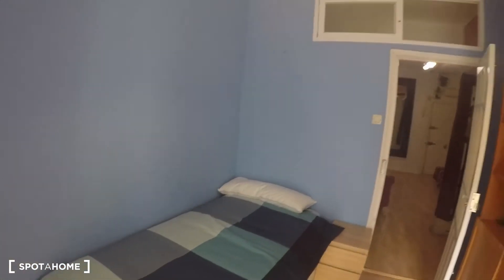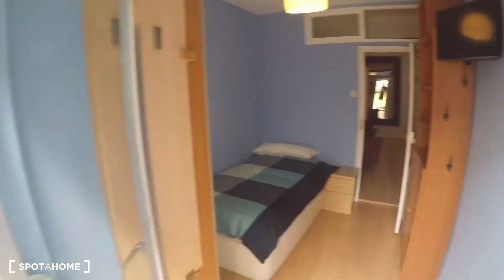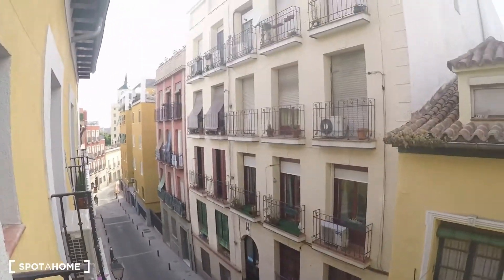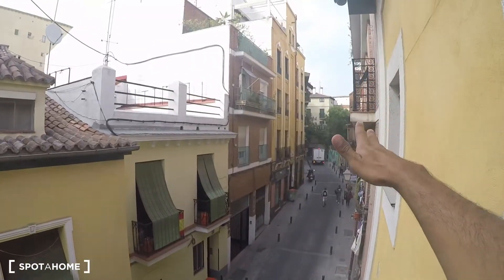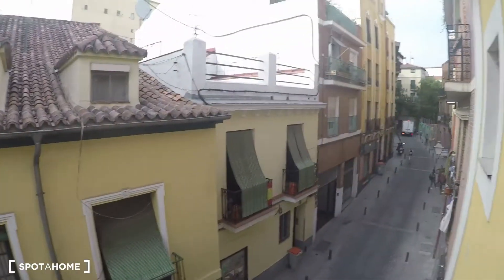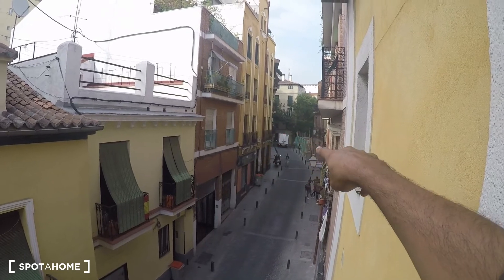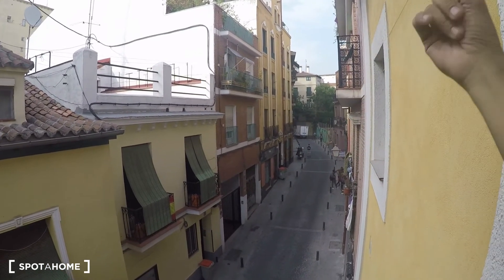Let me give you a view of this nice bedroom from the balcony. This is Calle de Rodas — that direction is Lavapiés and that direction is La Latina, so you're basically right in the middle. That street over there where the truck is turning left is Calle Embajadores.